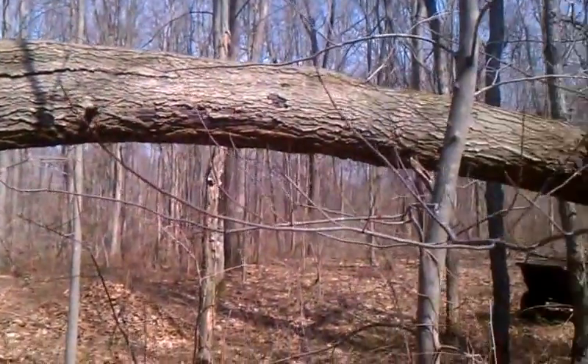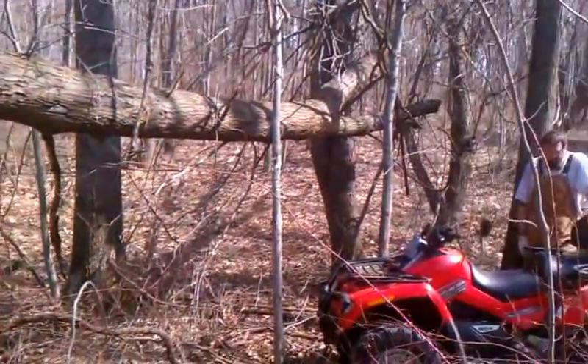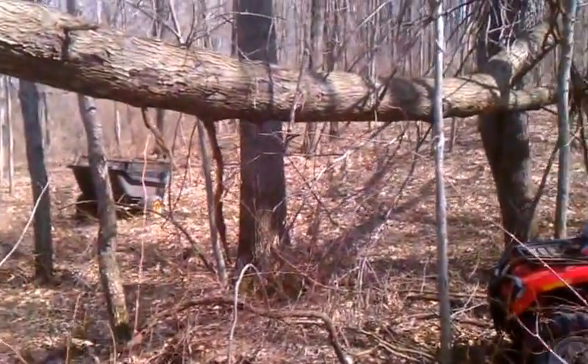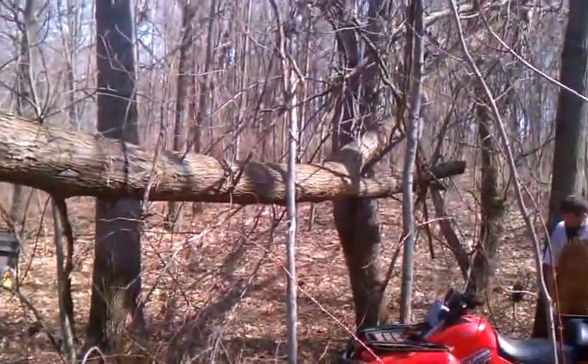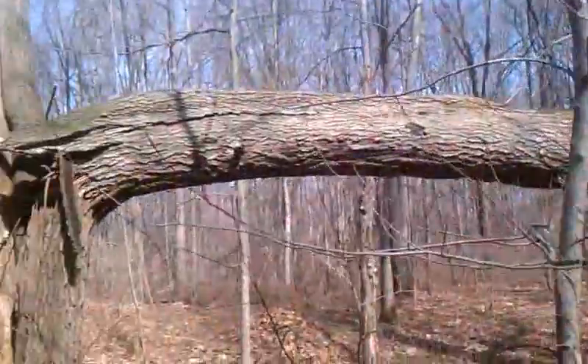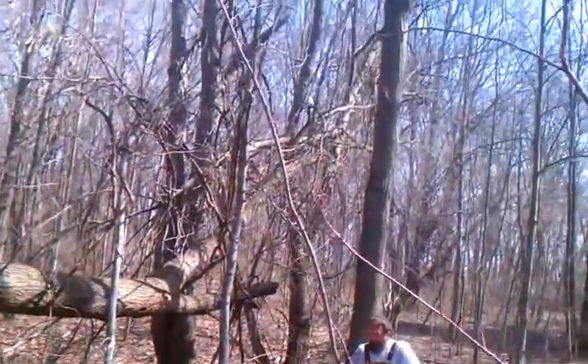Hi everybody, this is Joe from Joe's Premium Firewood, bringing another fun-filled exciting video. Today my employee Matt and I are out in Kenny's woods off of Enzion. There's this red oak tree that fell over a couple years ago and it's been hung up here for quite a while.